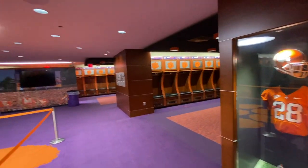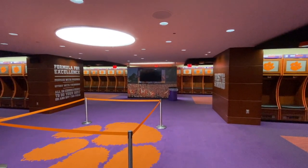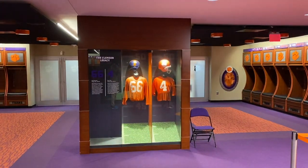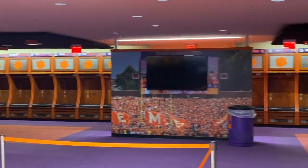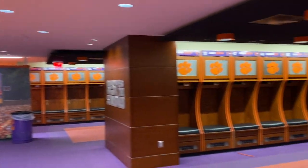They have CJ Spiller's jersey, shoes, and gloves on display, along with a little write-up about him. It's also interesting to see that CJ is back with the program, helping prepare the next generation of great Clemson football players. There are also other notable players around, such as Steve Fuller, number four, and more motivational quotes to get the guys inspired and ready for game day.